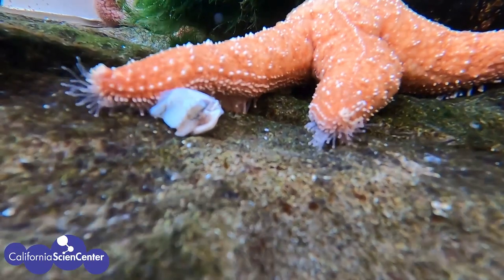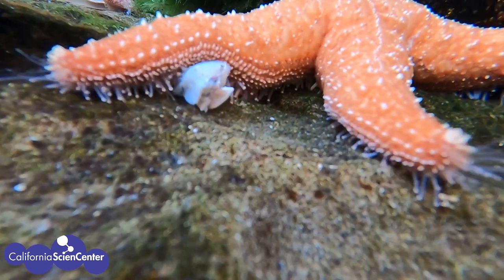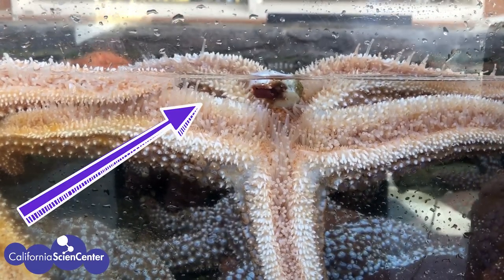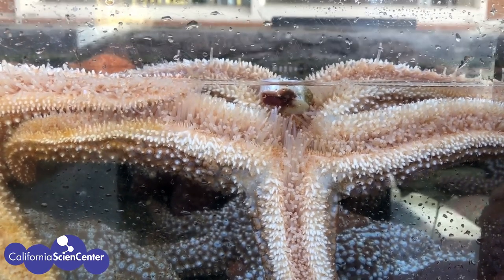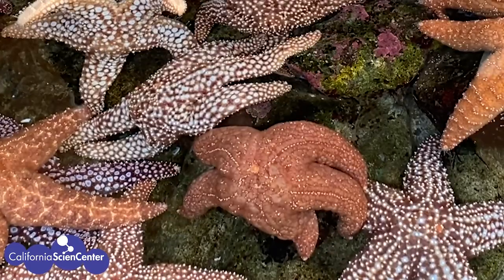Look at this sea star — it's moving closer to that white thing. Now it's touching it with its little feet! Those little feet have suction cups at the end to help it bring the food to its mouth, which is right in the center of its body. The sea star must be ready for lunch! So scientists, just like the first enclosures, these animals also need water and food.